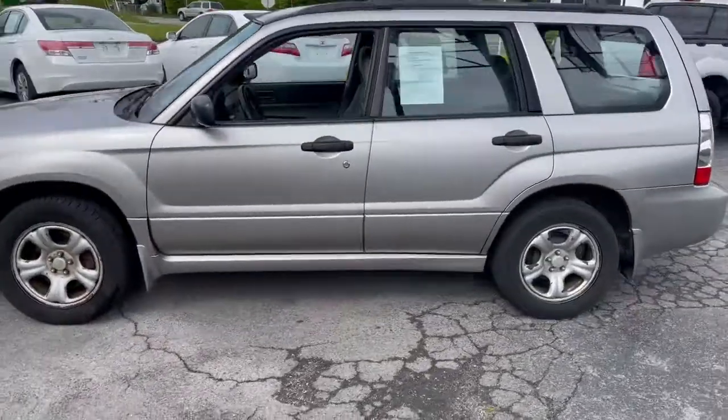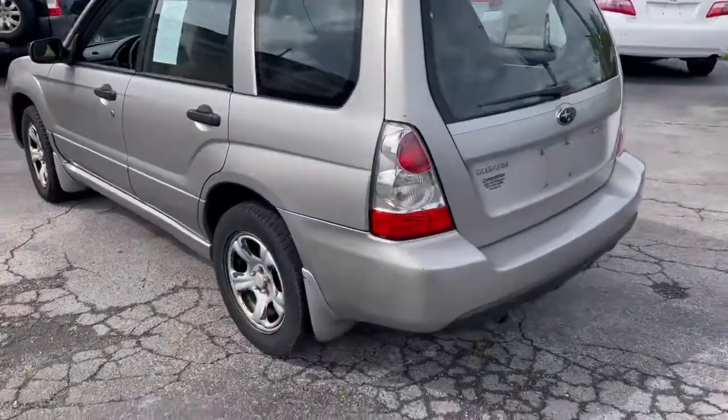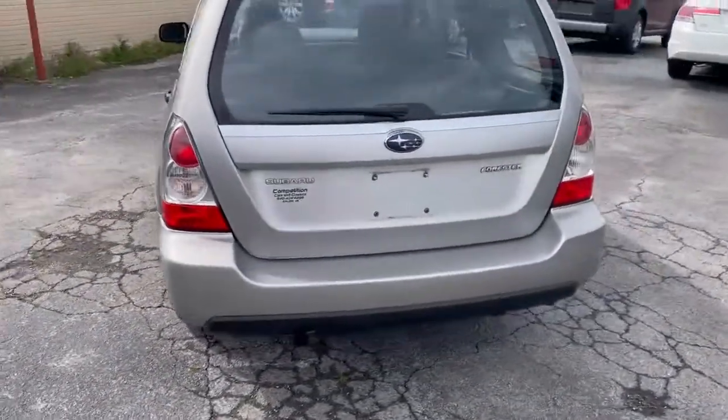2007 Subaru Forester, 131,000 miles, automatic transmission, all-wheel drive.